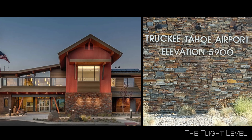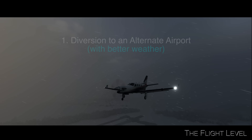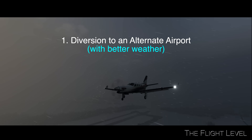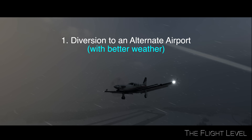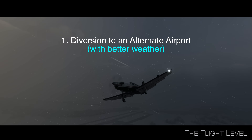The Truckee Tahoe Airport sits at an elevation of 5,900 feet above sea level. This airport has a higher risk of accidents due to weather, density altitude, and the terrain. This accident makes a strong case for using an alternate airport, especially when the visibility at the destination airport was below minimums.